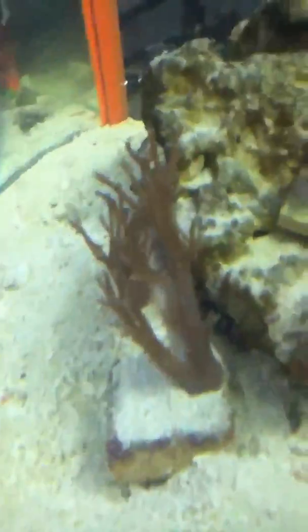And then we have an anemone right there. And we have plants and live rocks.